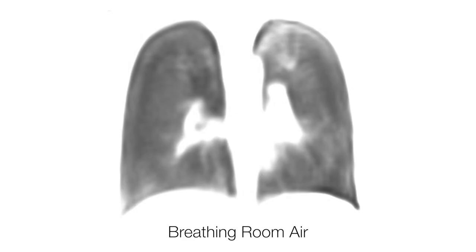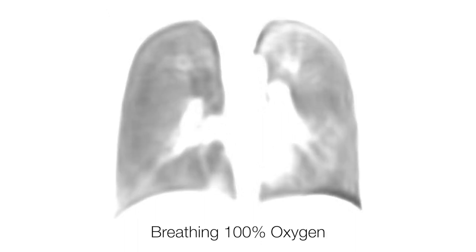When we have people inhale oxygen, that signal in the lung gets even brighter. This allows us to probe into the function of the lung by trying to see where the oxygen is going.